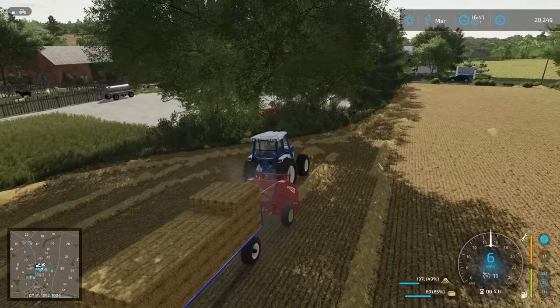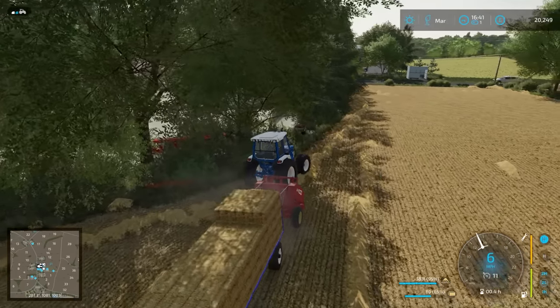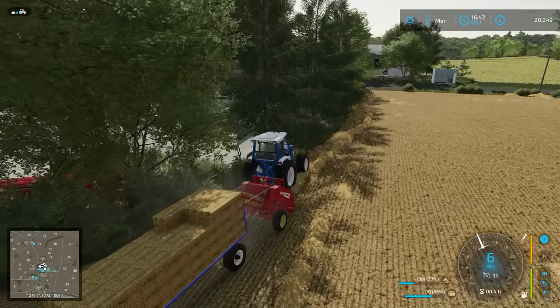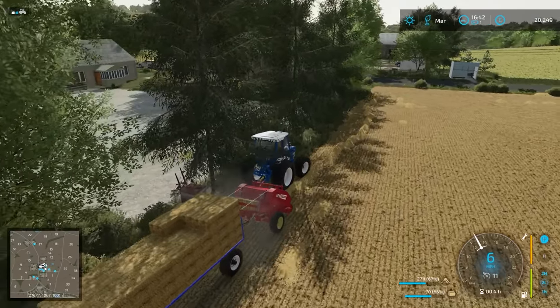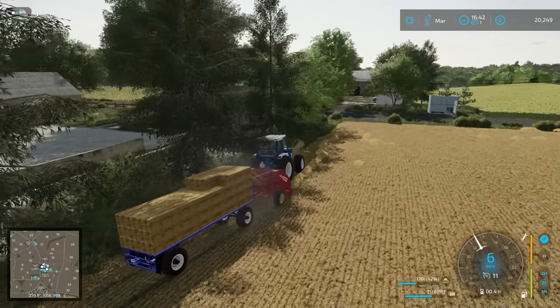So far, none of the tractors we've used have had enough power. And, to be honest, although this tractor is extremely good, I don't think this will have enough power either - because it is just so heavy. This trailer just gets ridiculously heavy. So yeah, it's going to be interesting to find out.